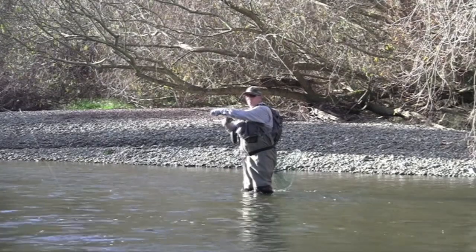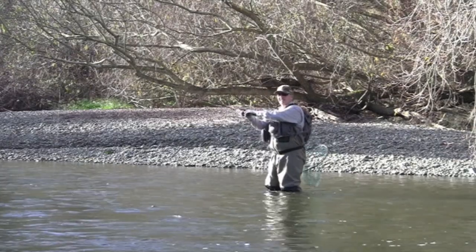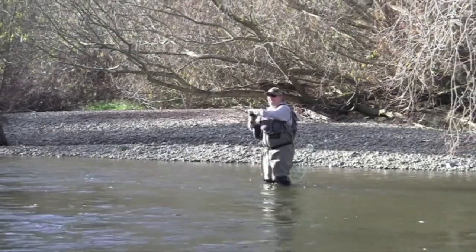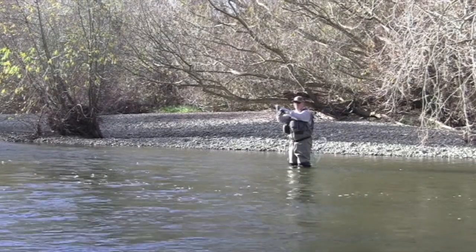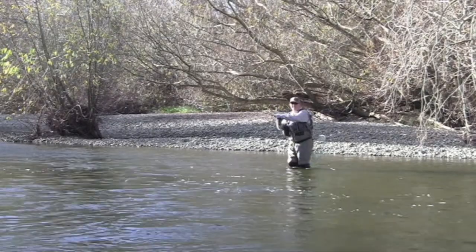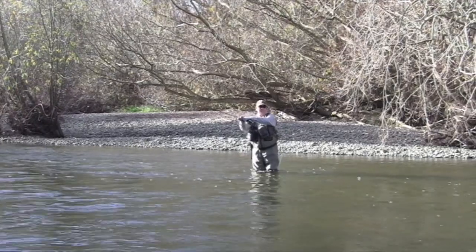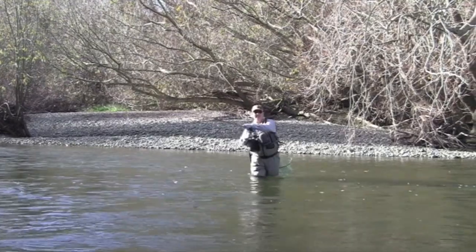We want him to fight against us, so we want him fighting into the current — not too much pressure on him. Maybe a reasonable fish. Just try and keep the line as short as possible. Very nice brown actually, he might be a little bit bigger than what he looked. I'm guessing say five pound just by seeing his head.